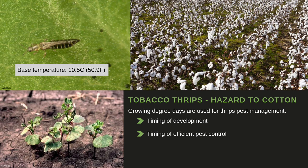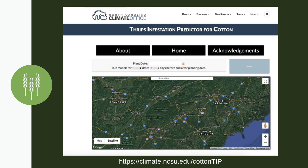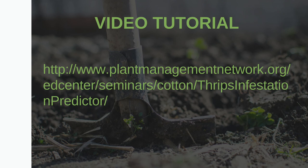Thrips have a base temperature of 10.5 degrees Celsius, and cotton has a base temperature of 17 degrees Celsius. Both cotton and thrips development depends on temperature and soil moisture driven by precipitation. The State Climate Office of North Carolina developed a cotton thrips risk tool in collaboration with scientists from the NC State Entomology Department. You can also find a video with details about the tool and how to use it, created by the Department of Entomology and Plant Pathology at NC State University.